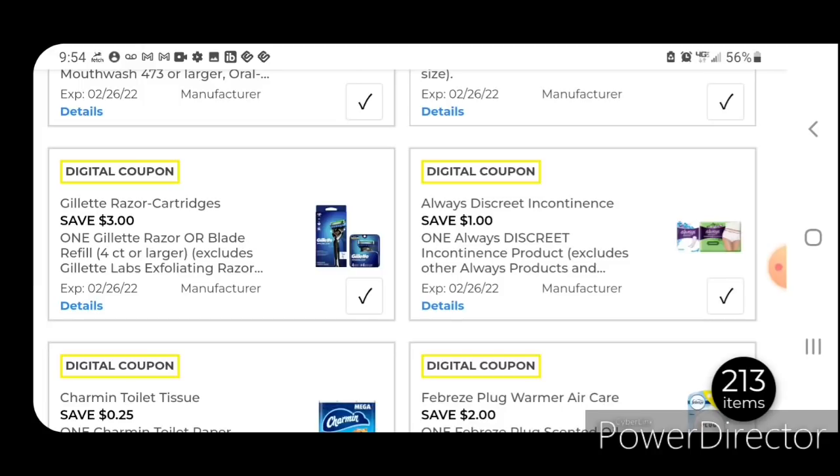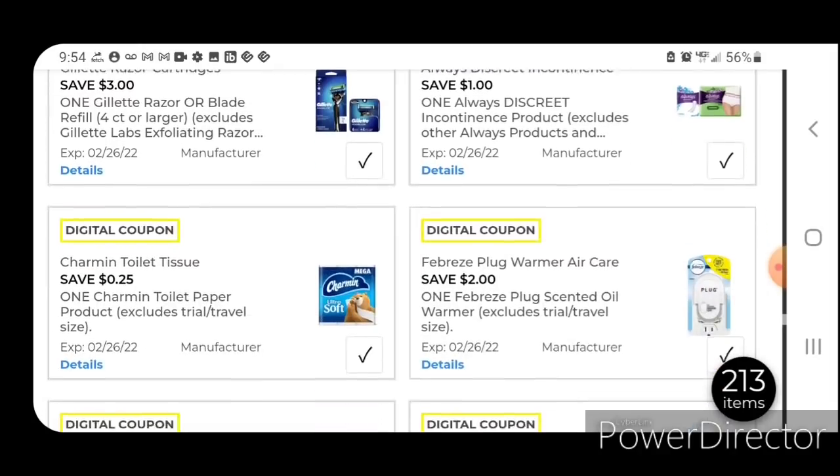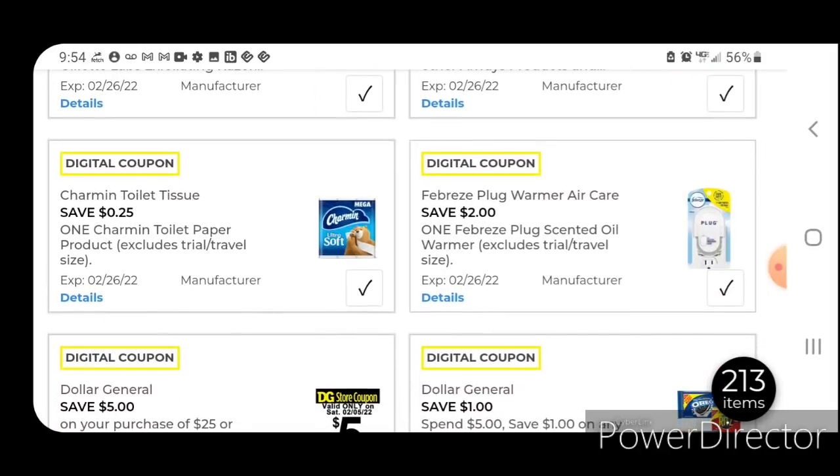One off one for the Always Discreet Products — this works on the liners priced at $3.00; after the coupon you're going to pay $2. We have 25 cents off for the Charmin Toilet Paper — this works on the Essentials, priced at $5.00; after the coupon you're going to pay $4.75. Two off one for the Febreze Plug-Ins — those are priced at $2.95; after the coupon you're going to pay just $0.95.